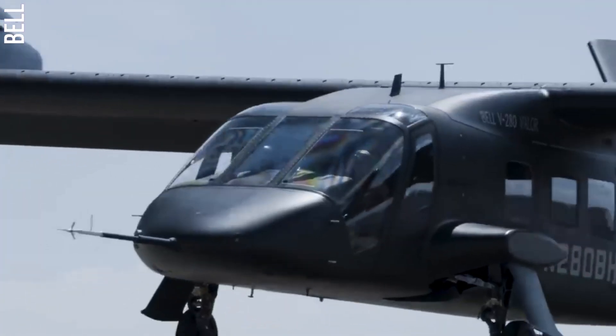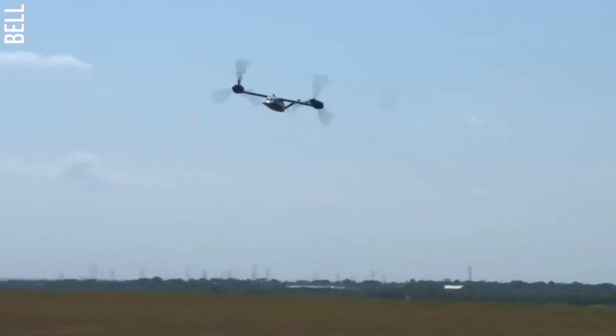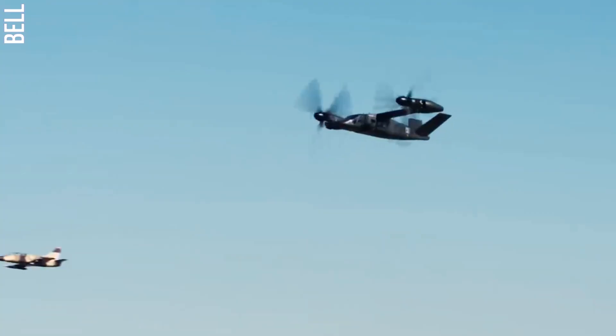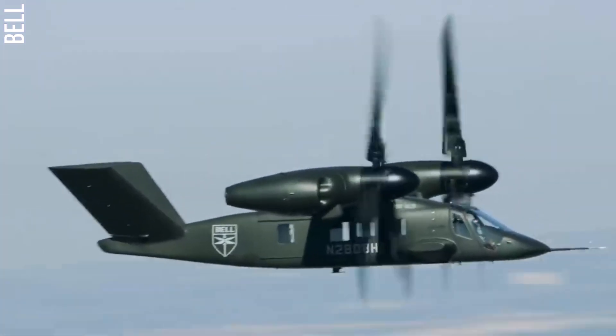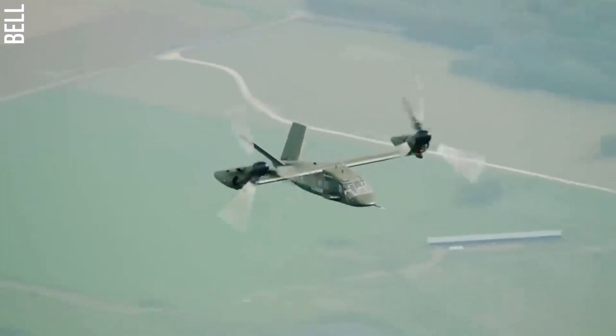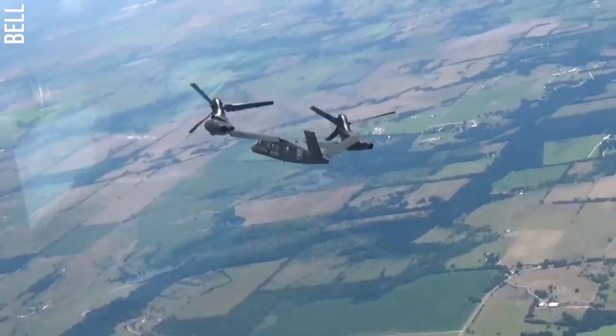Number two: the Bell V280 Valor. The Bell V280 Valor is a tilt rotor aircraft being developed by Bell Helicopter for the United States Army's Future Vertical Lift program. It is a versatile and survivable platform that can be used for a variety of missions including troop transport, close air support, and casualty evacuation. The V280 has a crew of four and can carry up to 14 passengers.